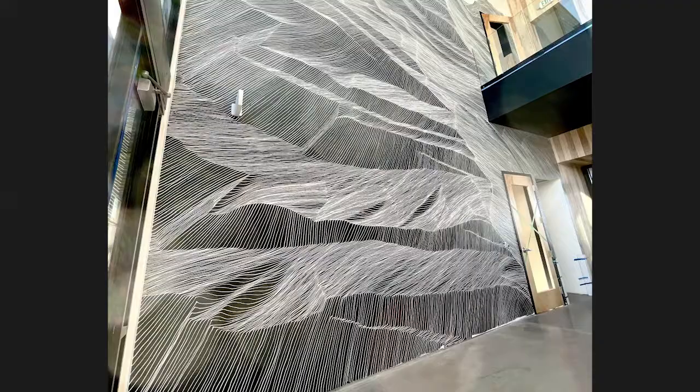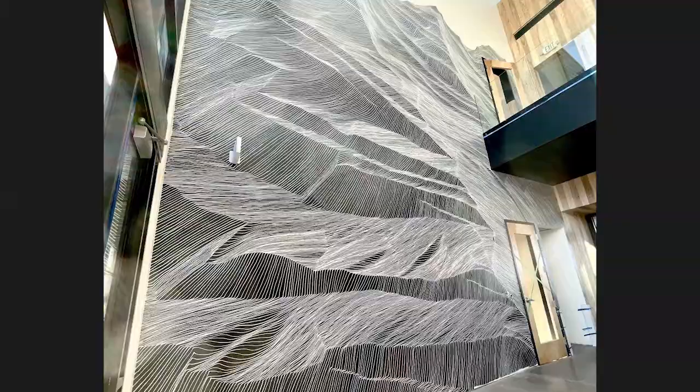That was an awesome, fun project for me. I was able to make two different paintings for them. The first one was a lot of really tight, intricate line work for a mountain piece, and it had this beautiful, very subtle gray fade behind it.